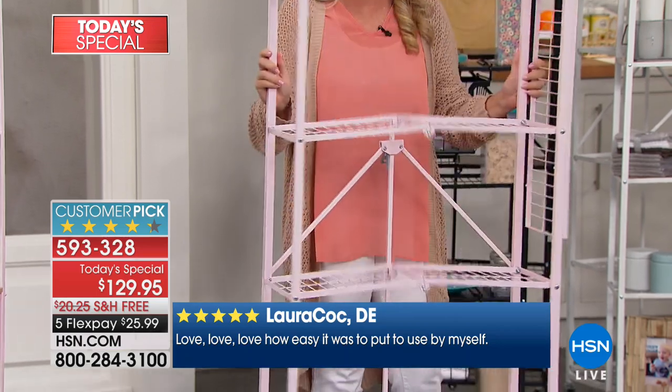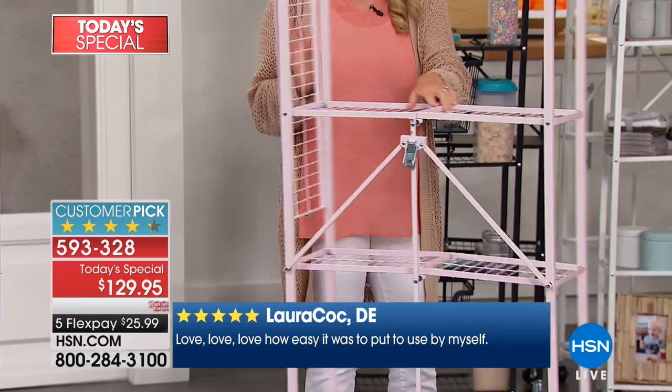You decide if you want the wheels on or not — it's completely up to you. I like the wheels on because I feel like I change my mind daily about where things go.